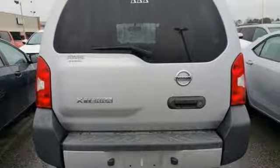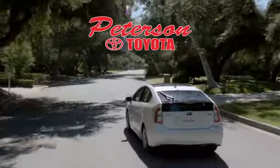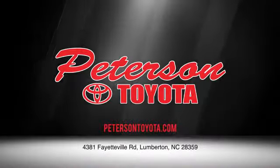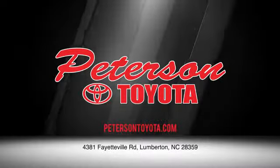Nissan built for the human race. Stop in for a test drive and make it yours today. Peterson Toyota — call, click, or stop in. We're conveniently located at 4381 Fayetteville Road in Lumberton. We look forward to doing business with you.